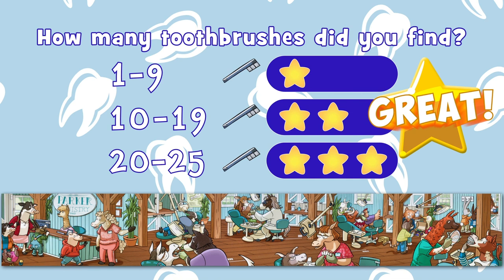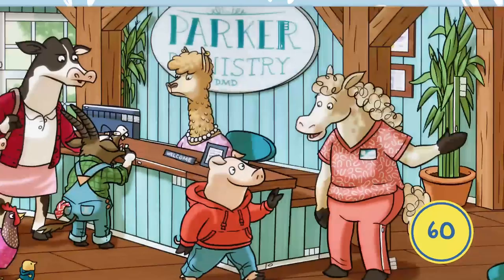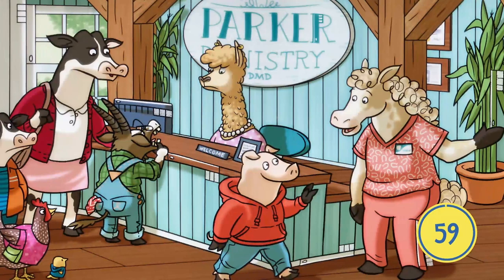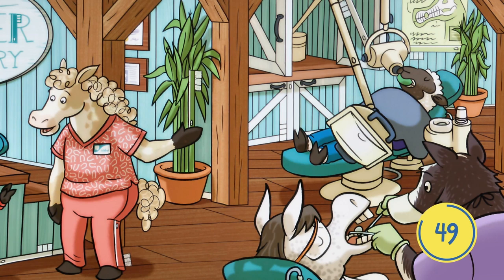Only this time, you'll have a whole minute to find as many toothbrushes as you can. Ready? Go!